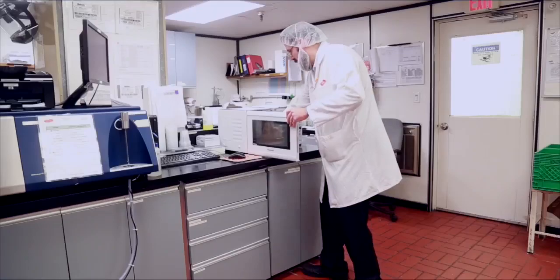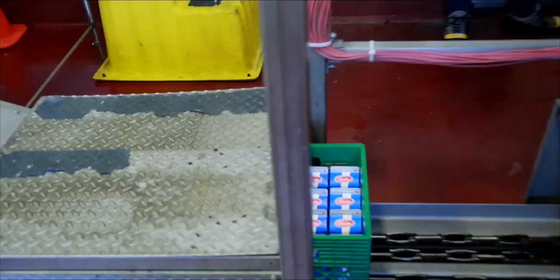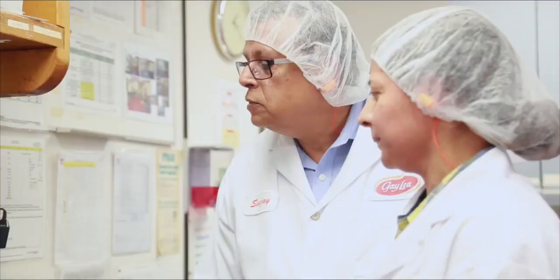Quality control tests are conducted at every stage of processing. Milk must pass all tests, or it will not be packaged. In the packaging room, the milk is pumped into sterilized paper cartons or plastic bags, and sealed before being placed into clean, reusable plastic cases.